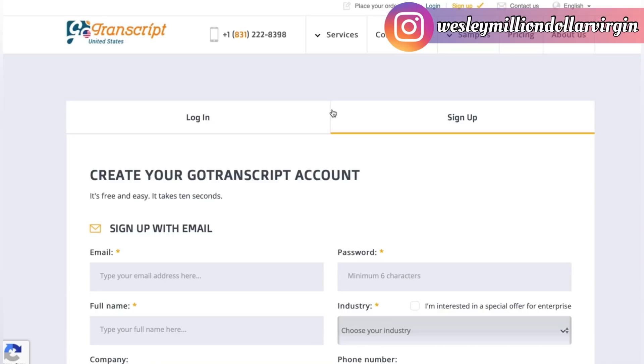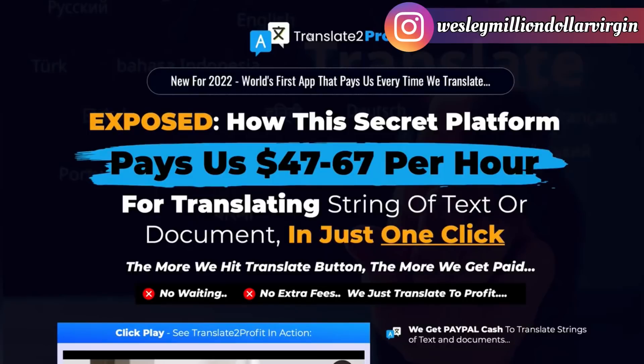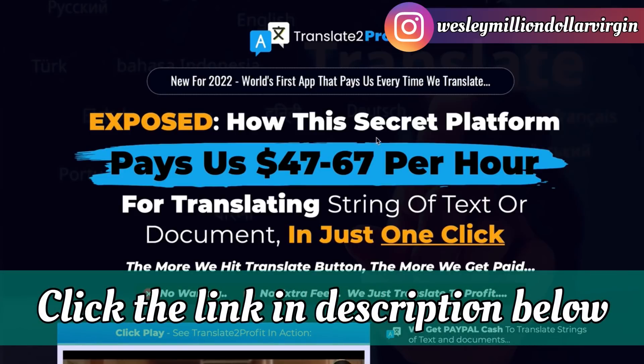There's always an easy way once you have the knowledge. They now have software that does all this for you so you don't have to go through a long process. The link is in the description below — it's called Translate to Profit. It's software that legitimately pays you $47 to $67 per hour. Some people make a little less, some a little more — it's up to your perseverance. The software does it for you.